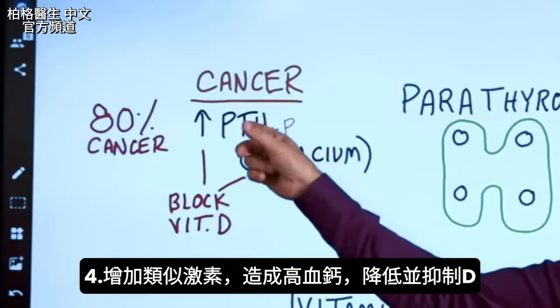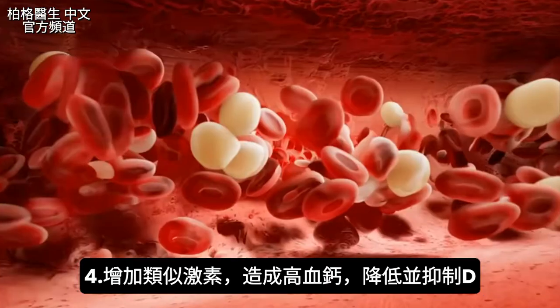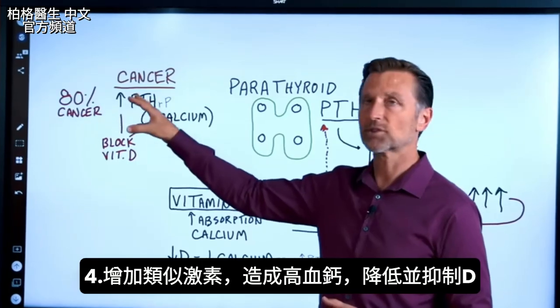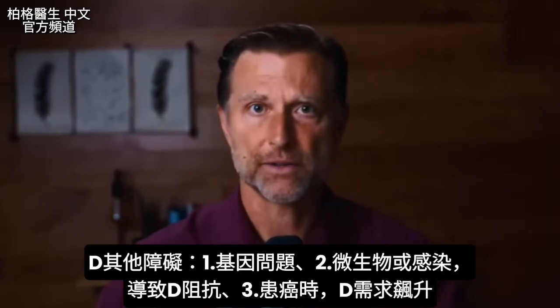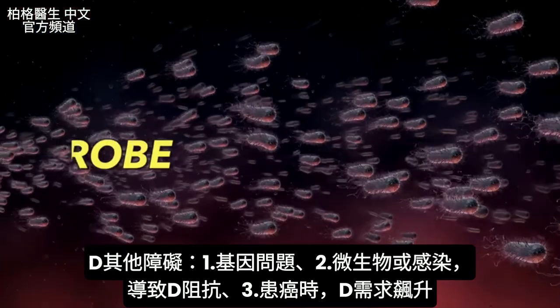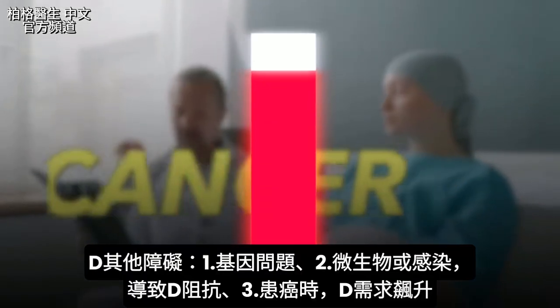Here's the problem: when this parathyroid-like hormone goes up, it actually lowers and inhibits your vitamin D. Too much calcium in the blood will also inhibit vitamin D. So now we have two additional things suppressing vitamin D. On top of all the other barriers — genetic problems, vitamin D resistance from a microbe or infection — when we get cancer, the need for vitamin D goes straight up.